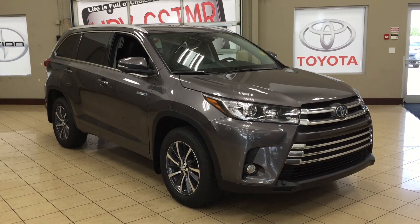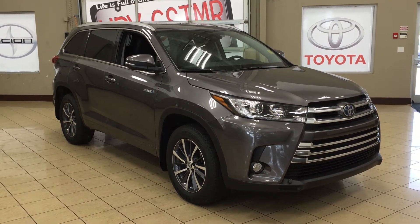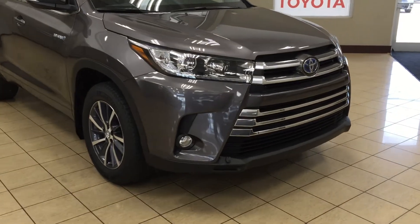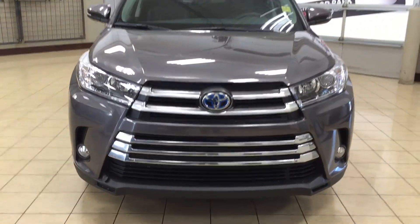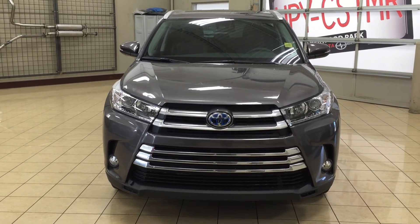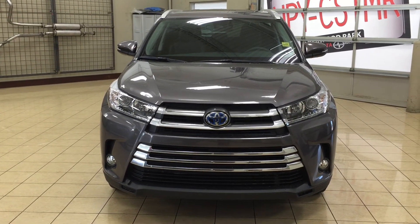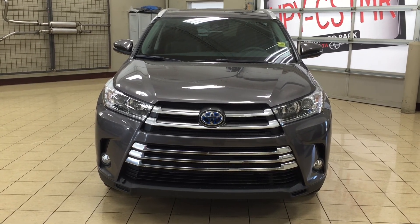Thank you so much folks for watching this video today. If you have any questions please visit us. We're located at 31 Audemars Road in Sherwood Park, Alberta, Canada. The phone number is 780-306-1005. Or please visit our website at sptoyota.com to get us by email. Once again folks thank you so much for watching this video today. If you have any comments or any additional questions please leave them in the comment section down below. Make sure you have a great day and I hope to see you next time.